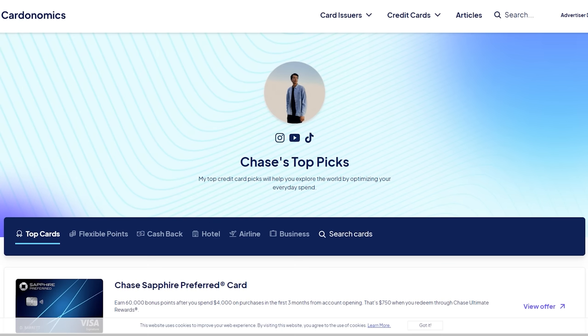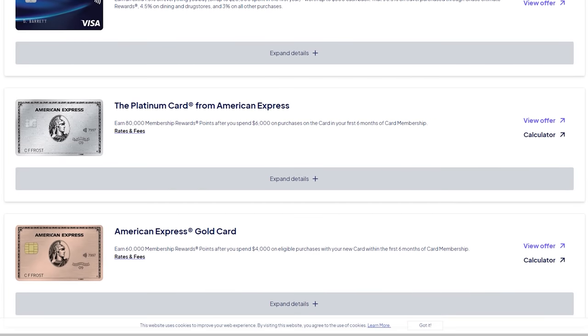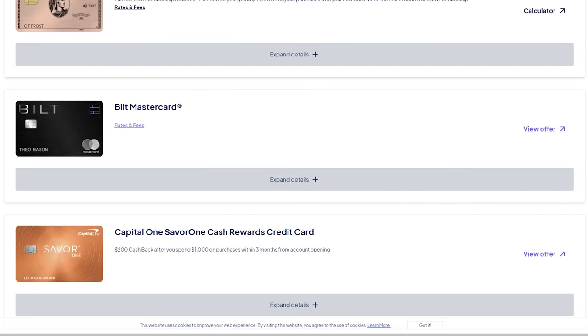Although this is an American Express video, I'd highly suggest looking at the Capital One SavorOne card if you want an amazing food credit card with no annual fee. If you want to look at any of the cards mentioned or apply for a new credit card, please check the affiliate links in the description — though make sure you're getting the best available signup offer, as sometimes those links don't have the highest offer at the time.